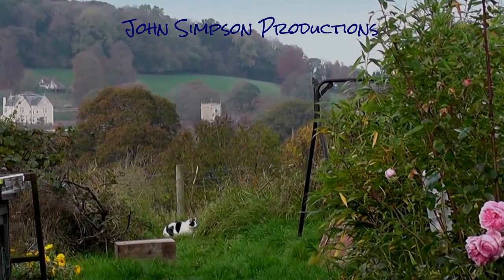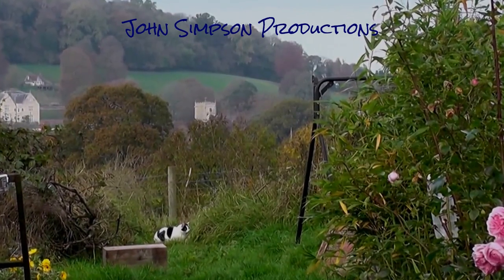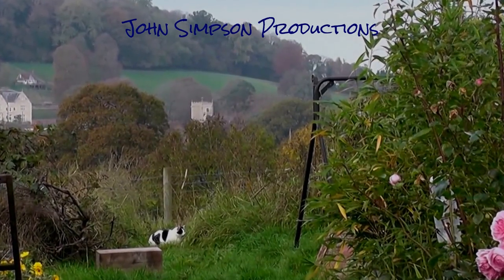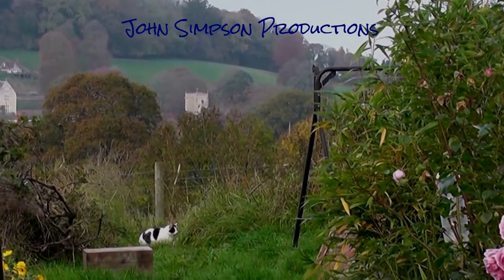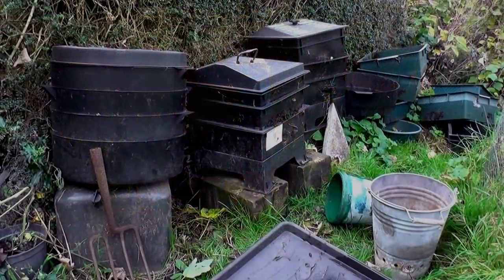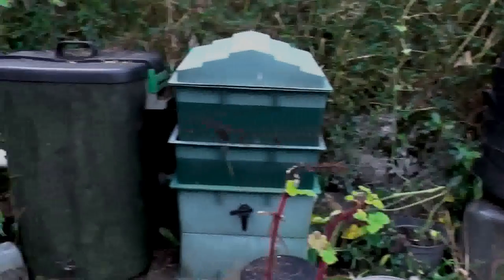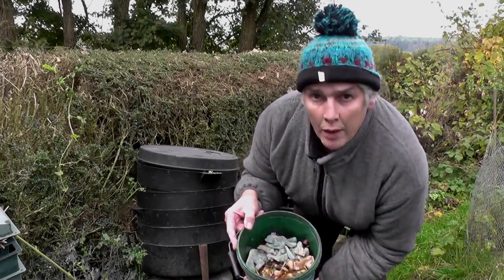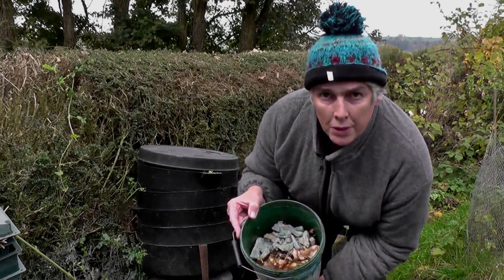Hi, it's John. It's the 3rd of November 2016, and it's a glorious autumn day. I'm going to be doing a documentary about wormeries. This is the sort of kitchen waste that can be put into a wormery, and there are five wormeries here — they digest a huge amount of kitchen waste.